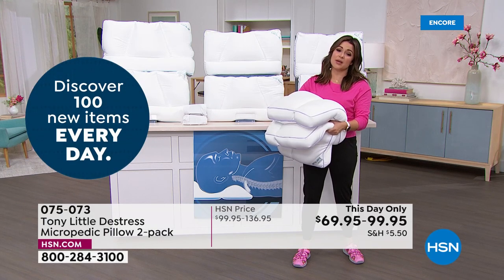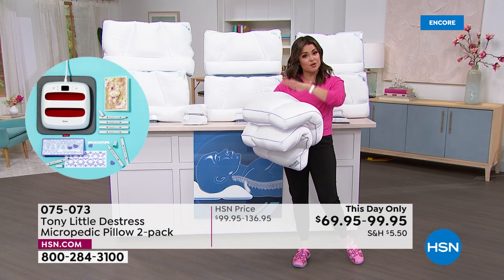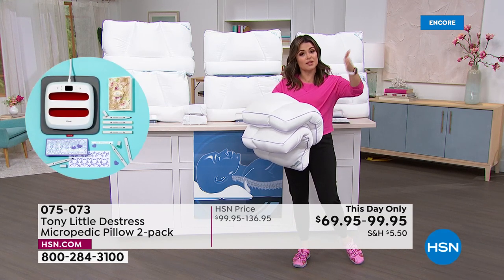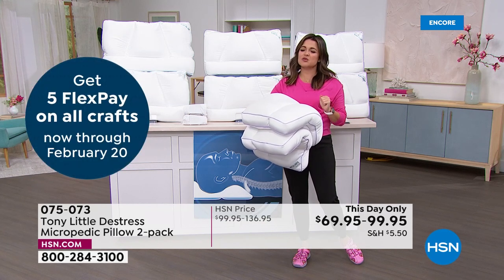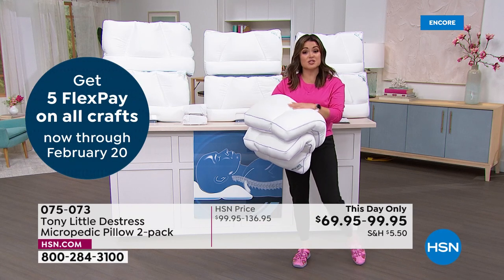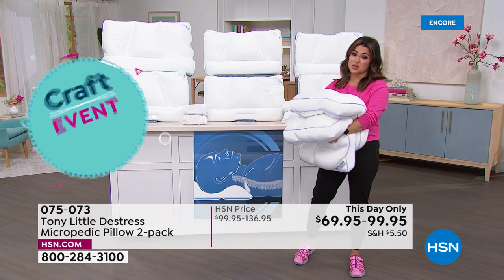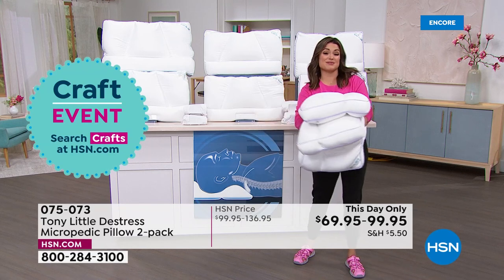We absolutely love them. We have a 24-hour sale price for you — take advantage of FlexPay. That's how you break this cost up into equal monthly payments with no interest. Just get it in your home — you've got 30 days to sleep on it and know the difference. We're happy to have it. Let me show you some more testimonials from very happy customers.